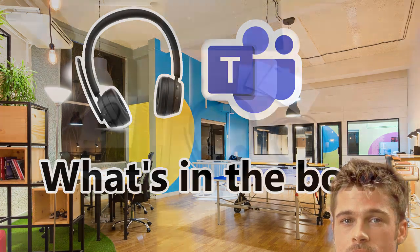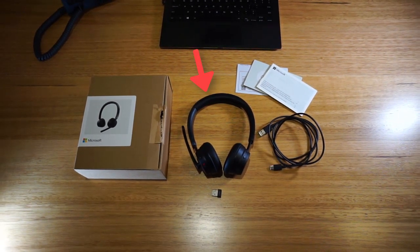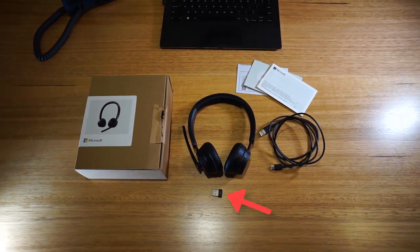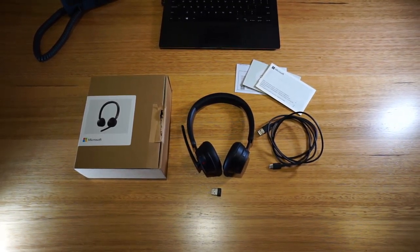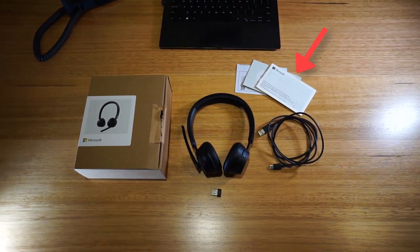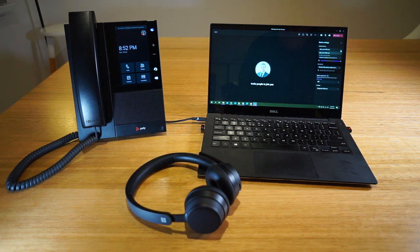So what do you get in the box? You get the Microsoft Modern Wireless Headset, a charging cable which is USB-A to USB-C, a USB-A dongle, and a quick start guide and safety and warranty documents. Notable exceptions are that there is no carrying case and no charging stand, which is obviously part of keeping the price down, so you can't really knock them for that.